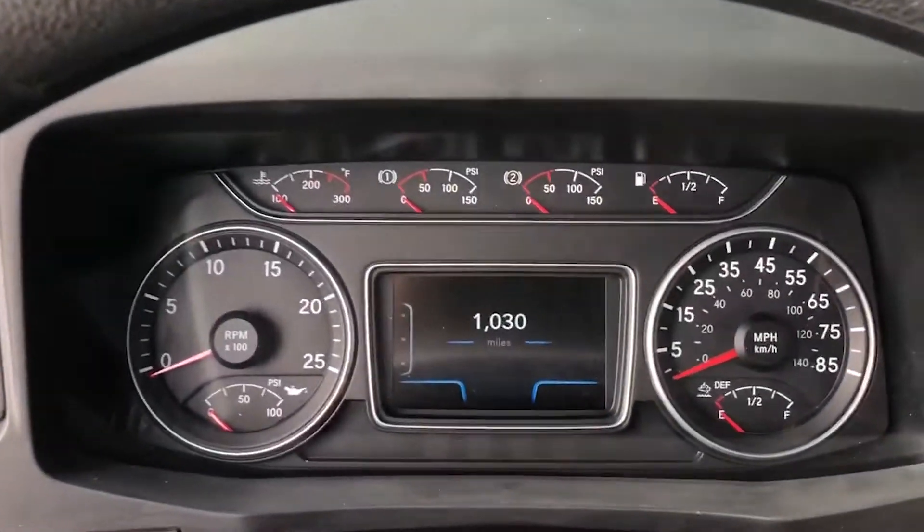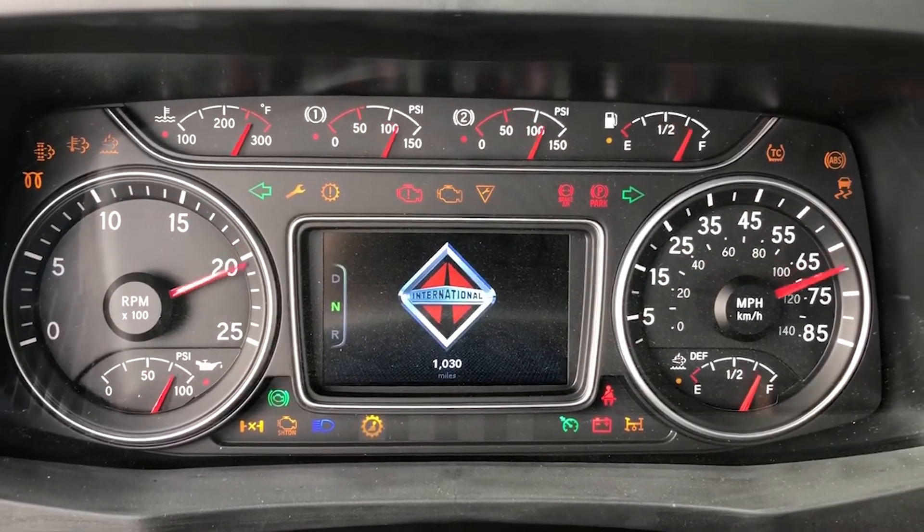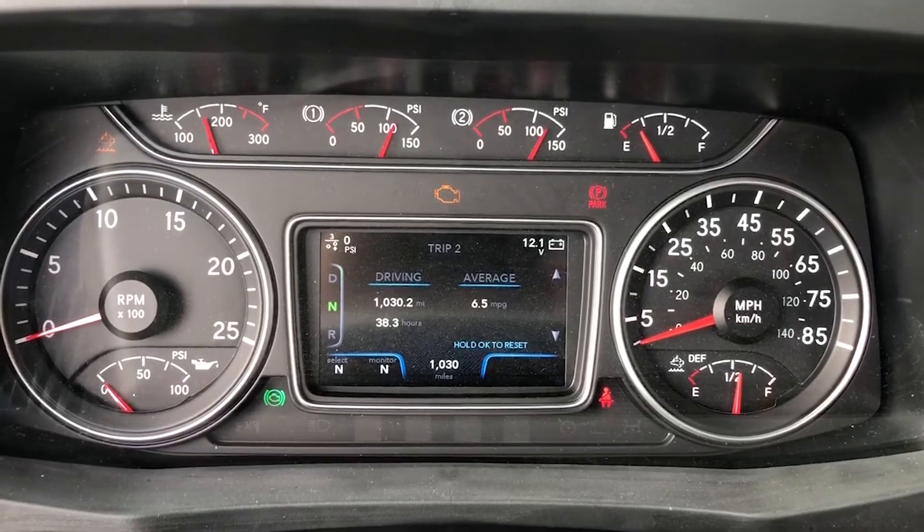When you turn on your International truck that has this particular display layout, several lights will illuminate. Each of these lights we're going to go over as it goes through the different cycles.